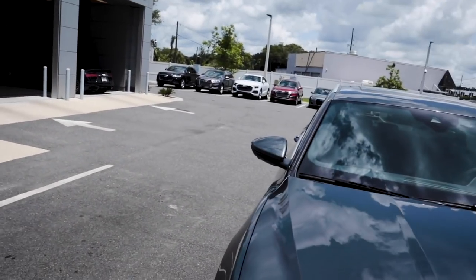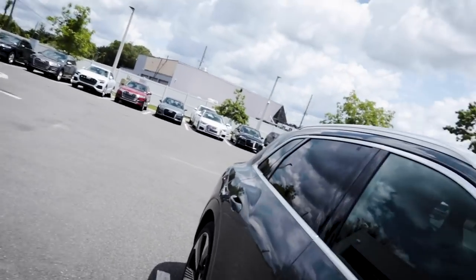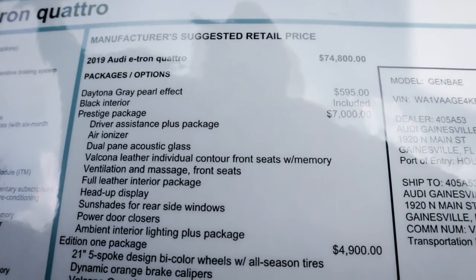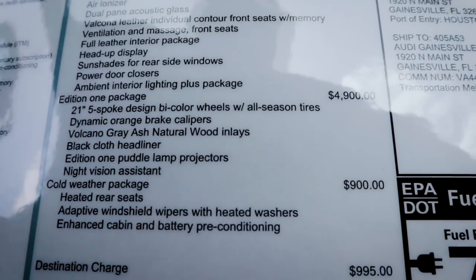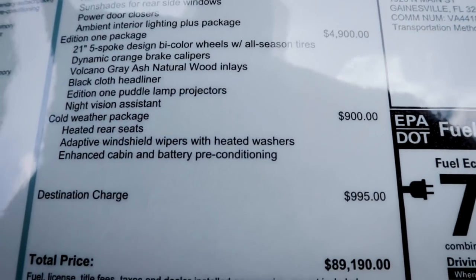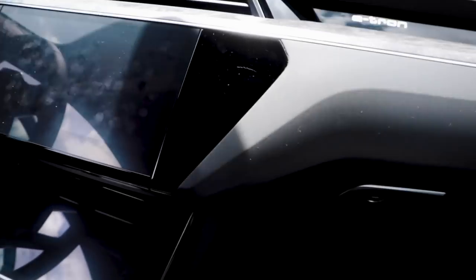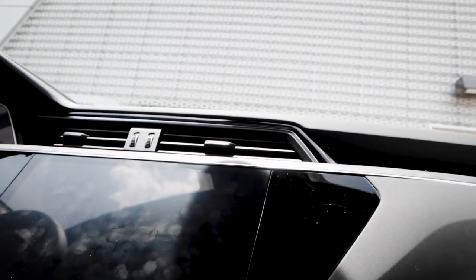This is the Prestige model with the Edition One package and cold weather package — it's $89,190, so about $90,000. All of these are pre-ordered, so they won't just be sitting on the dealership lot; customers have already placed orders for them.